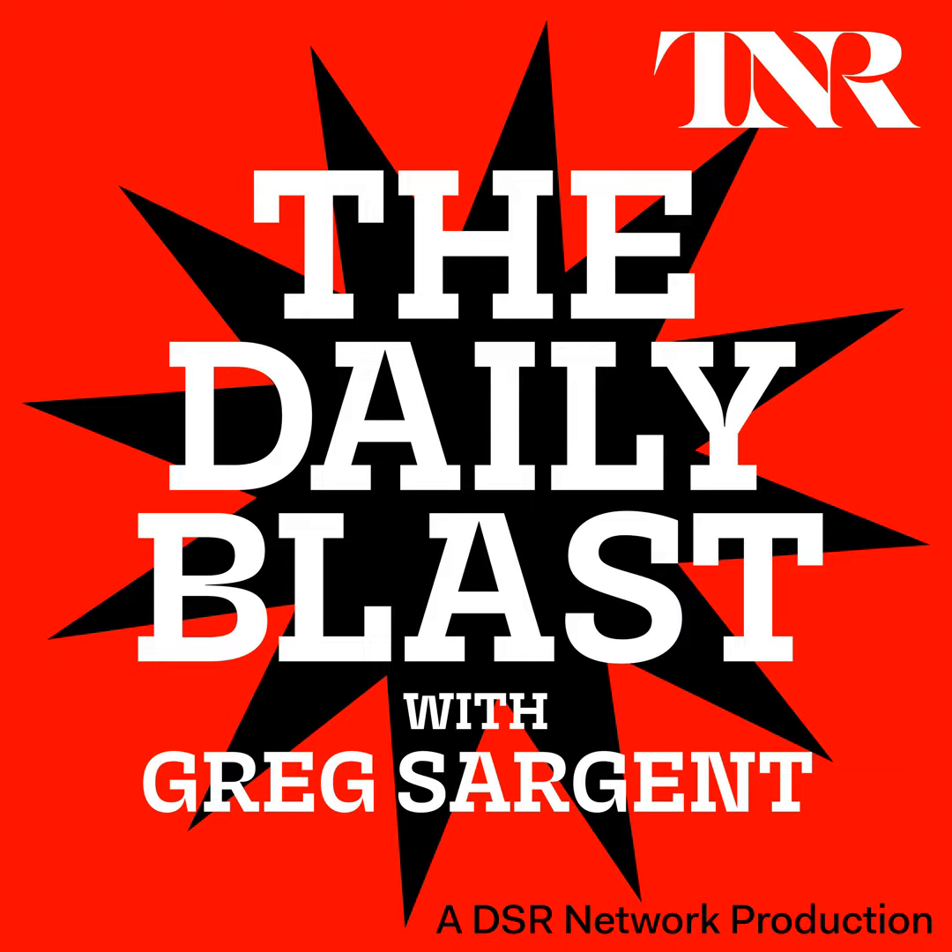You've been listening to The Daily Blast with me, your host, Greg Sargent. The Daily Blast is a New Republic podcast and is produced by Riley Fessler and the DSR Network.